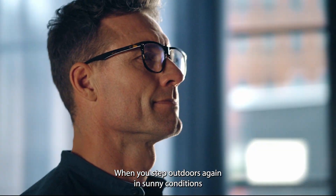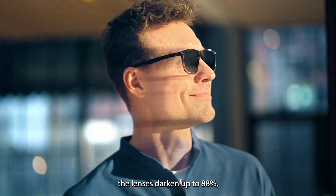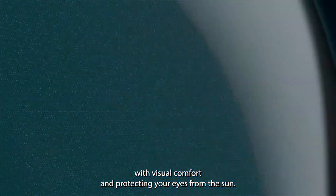When you step outdoors again in sunny conditions, the lenses darken up to 88%, giving you ultimate sunblocking abilities, providing you with visual comfort and protecting your eyes from the sun.